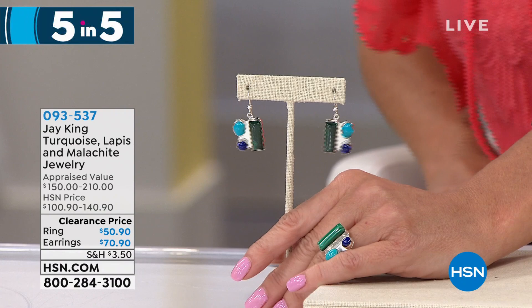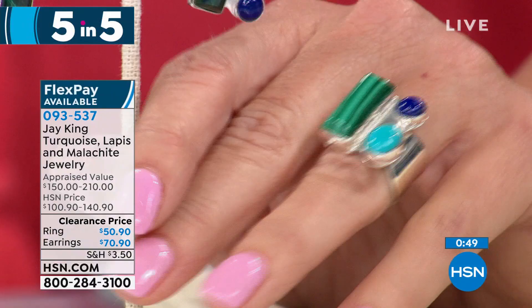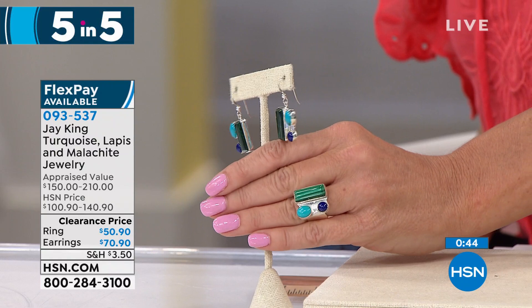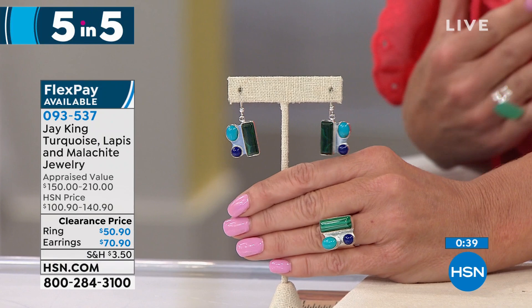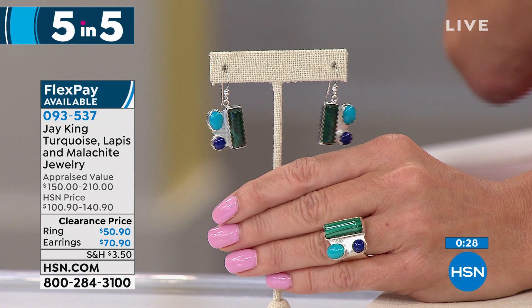You want custom and handcrafted — this is gallery, boutique stuff. We sold out on the necklace and the cuff, so we just have a few rings and a very few earrings left. Sizes 5 through 12 on the ring — recommend going up one size on this beautiful piece. It's $50.90, again 50% off savings. Our original HSM price — the earrings are $70.90, also available with five monthly flex payments. You've got this beautiful heavy sterling silver setting, custom made, with wonderful Congolese malachite — the crème de la crème of malachite — beautiful Andean blue turquoise, and Afghani lapis.